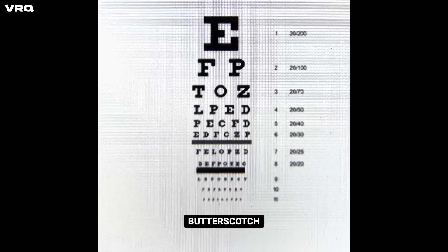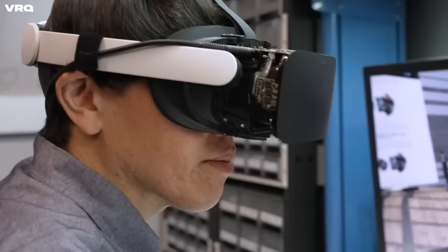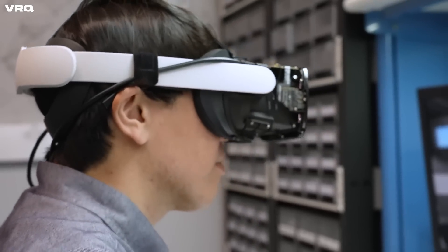To make this work, Abrash said the team created a hybrid lens and had to shrink down the FOV to about half of the Quest 2. But he said after trying it on, it was hard to go back to regular VR because it was so sharp.